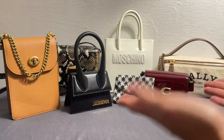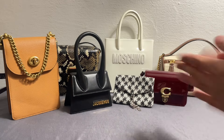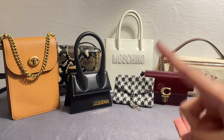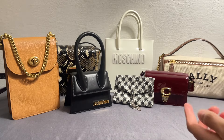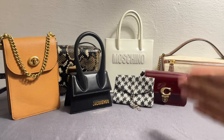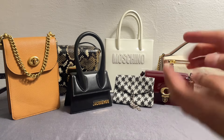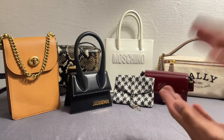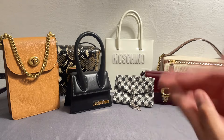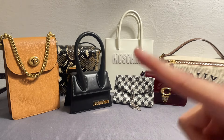Hi guys! Welcome back to my channel! For today's video, I'll be sharing with you how I take care of my handbags, plus I will also introduce the newest addition to my growing collection, so stay tuned for that. If this is the kind of content you'd like to watch, please consider subscribing to my channel, especially those who aren't subscribed yet. By the way, I'm Elon, and I'm a self-confessed bag addict. Let's get started!